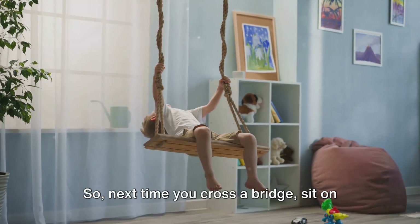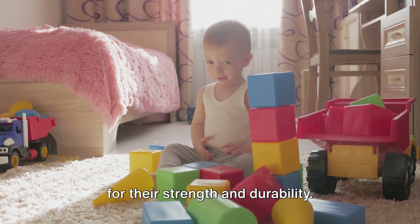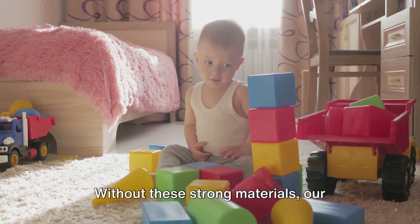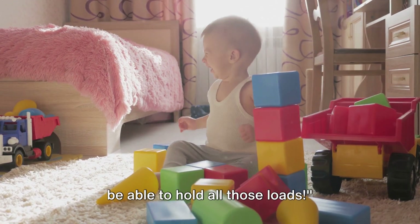So next time you cross a bridge, sit on a chair, or take a book from a bookshelf, remember to thank these amazing materials for their strength and durability. Without these strong materials, our bridges, bookshelves, and chairs wouldn't be able to hold all those loads.